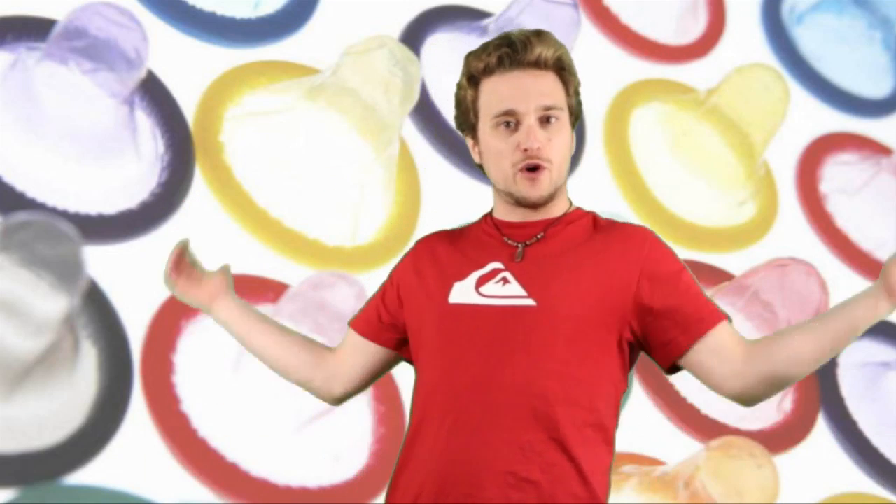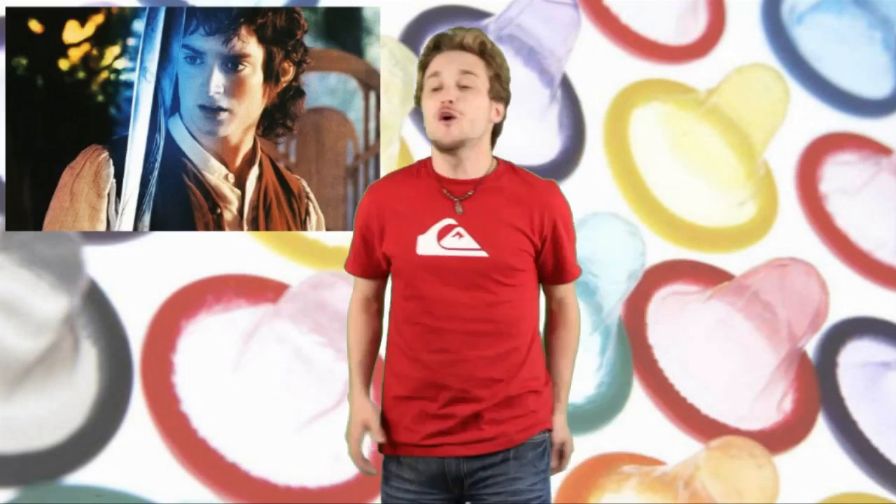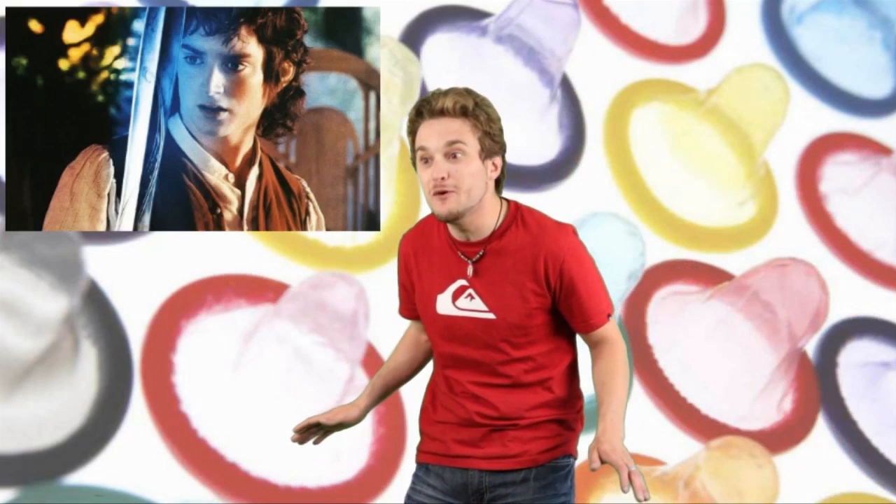Why do I feel like this is Frodo's sword? You know, it lights blue whenever the syphilis are near. Frodo, your penis is going blue — the syphilis are around. Don't worry, Sam, we'll get there on time.